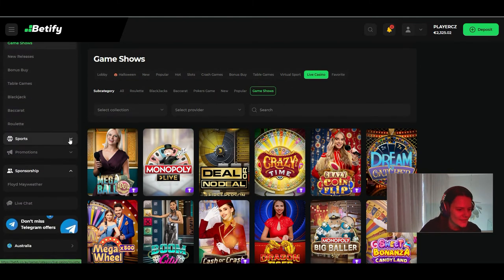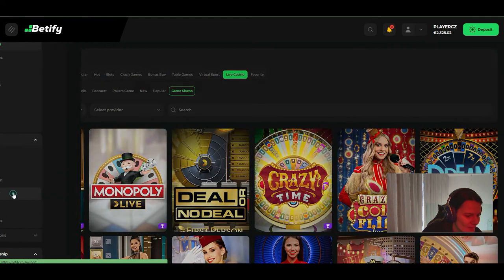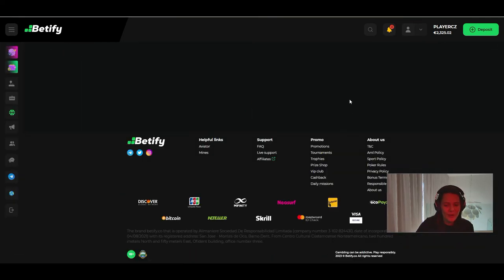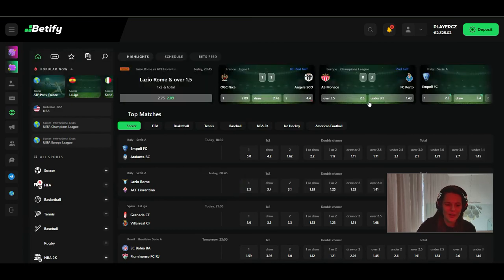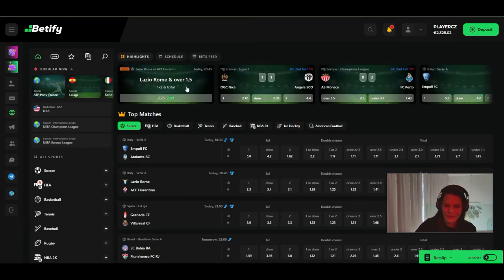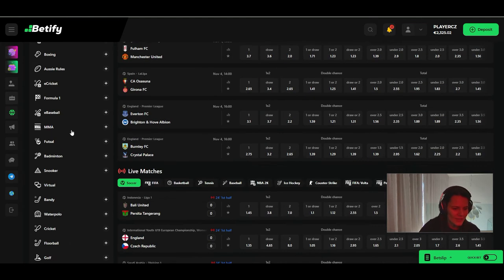For sports betting, if you like betting, you have everything in one place. You can bet on sports, e-sports, and virtual sports — basically everything you want. You can see how it looks: you choose soccer, your country, and browse available matches.